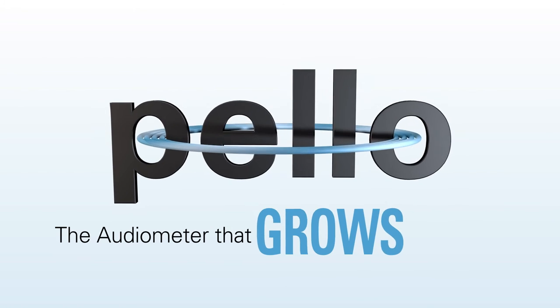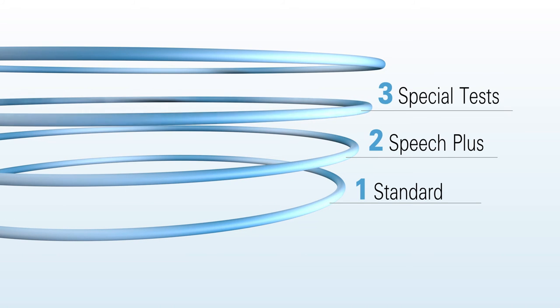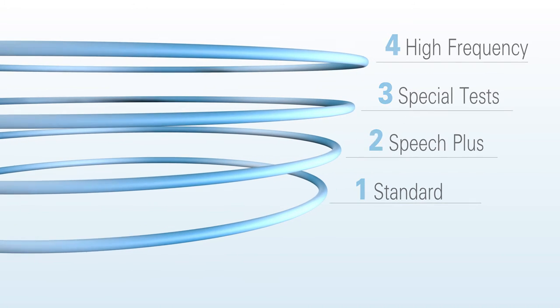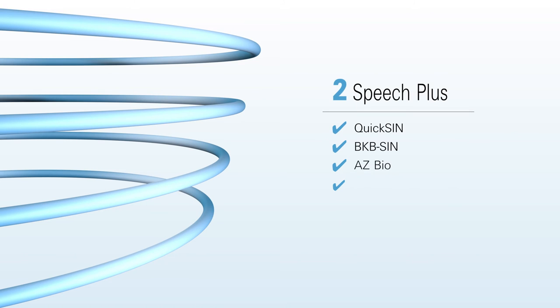The Pello has a small footprint, familiar design, and the ability to grow with your clinic. Standard, Speech Plus, special tests, and high-frequency options give you the ability to select what you need now and expand functionality in the future.